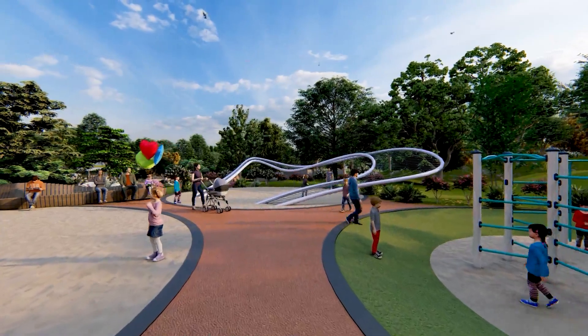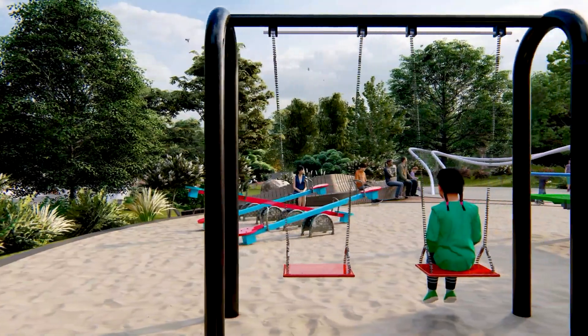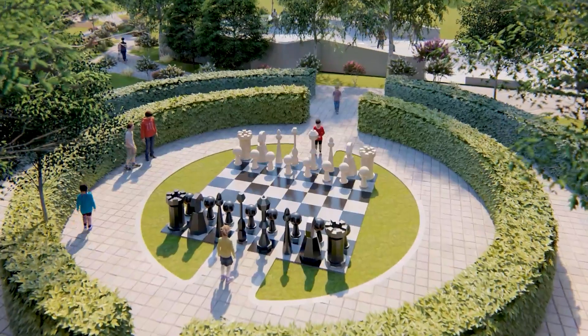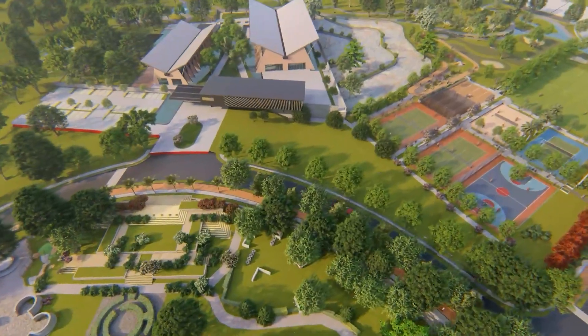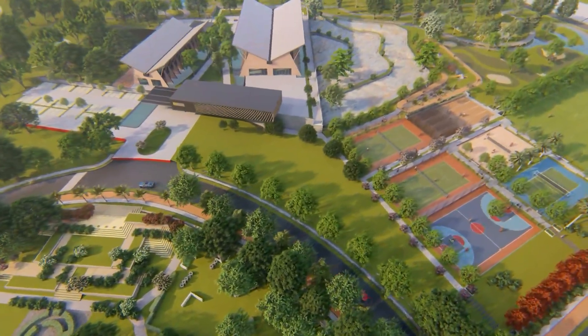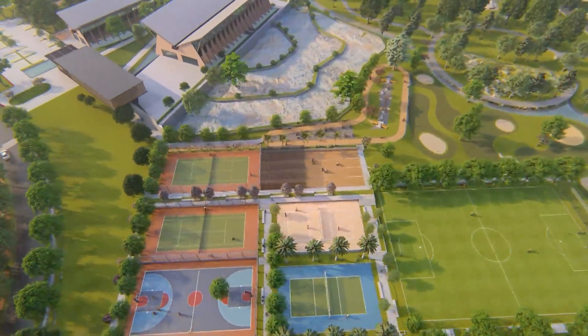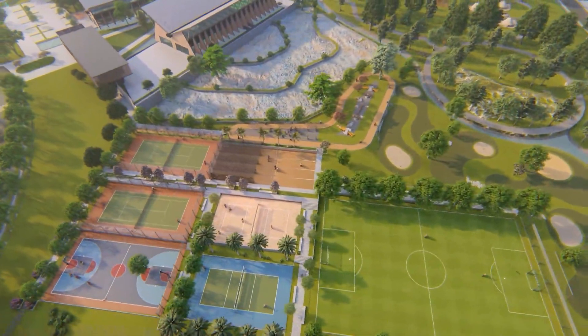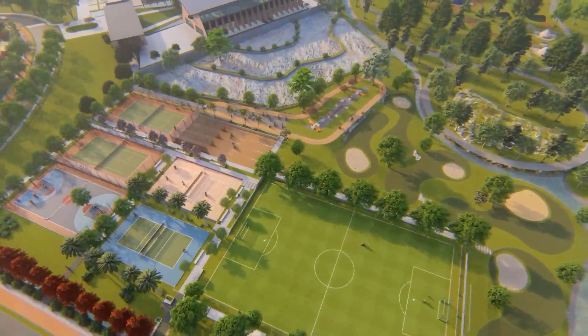Embrace the great outdoors with a children's play area, where fun and learning go hand in hand. See the world in a whole new way with its wonderful aerial view spread across a great eco-friendly environment, making it look more refreshing. Keep up your spirits high with these badminton courts.